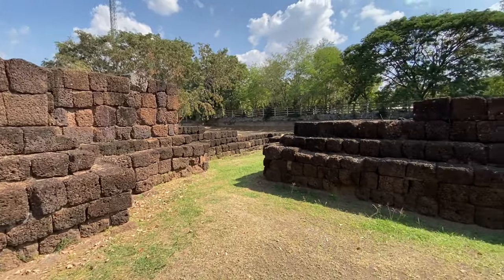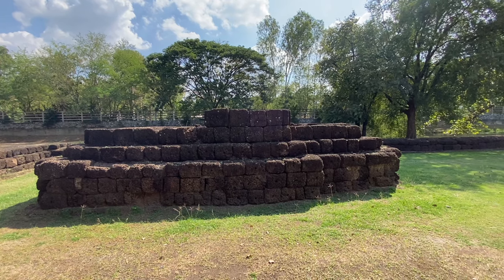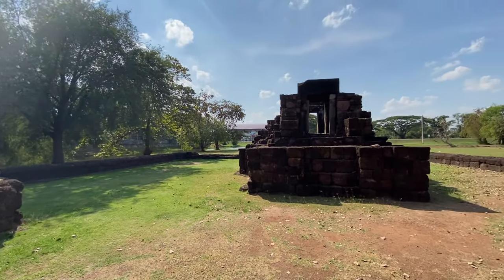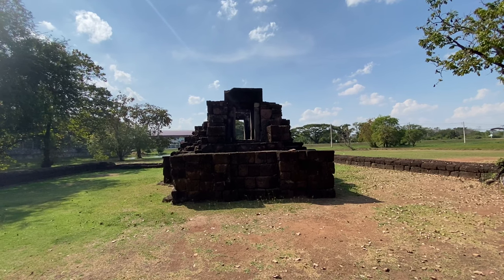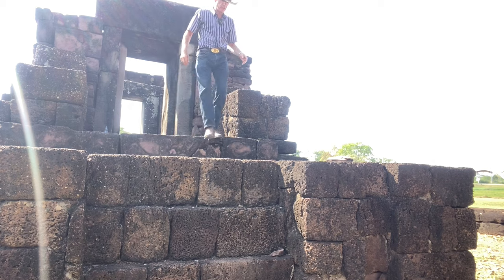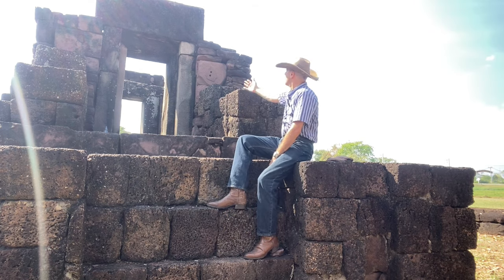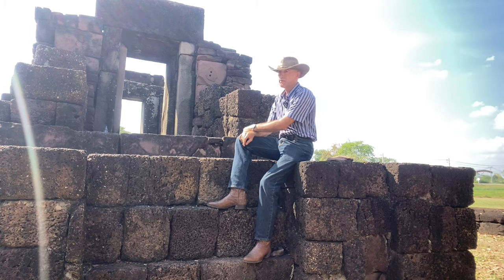On entering, they would have seen this building, now greatly reduced. That, in fact, is a library. But holding center stage was this, and I believe this would have been their first port of call. Because this, you see, was the home of a god — right there. Vishnu, Shiva, one of the greats.